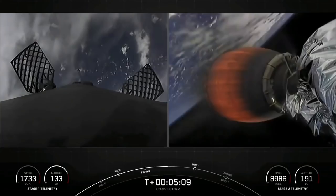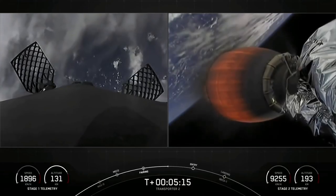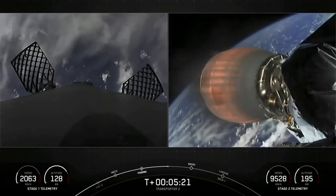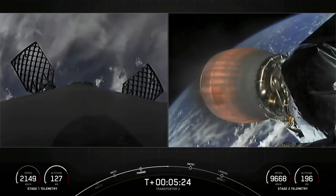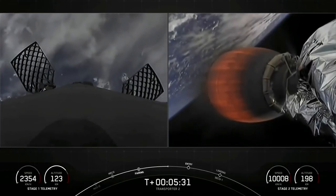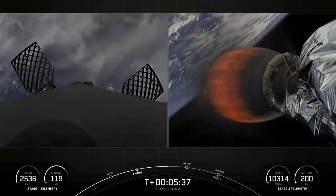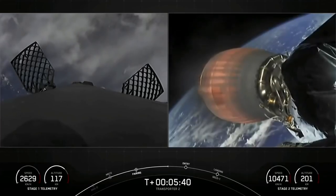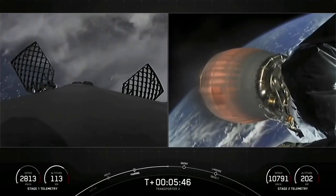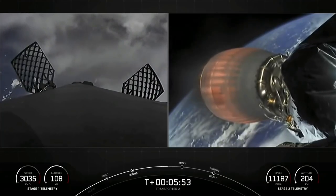The call-out for a nominal trajectory. Everything's looking great so far on the Transporter 2 mission. You'll also notice some honeycomb-like structures have deployed on the first stage on the left-hand side. Those are our four hypersonic grid fins positioned at the base of the interstage. They help to orient the rocket during re-entry by moving the center of pressure. There are also some plumes of cold nitrogen gas coming out, which help with attitude control. Both are essential to ensure a nice targeted landing back on Landing Zone 1 later in today's mission.